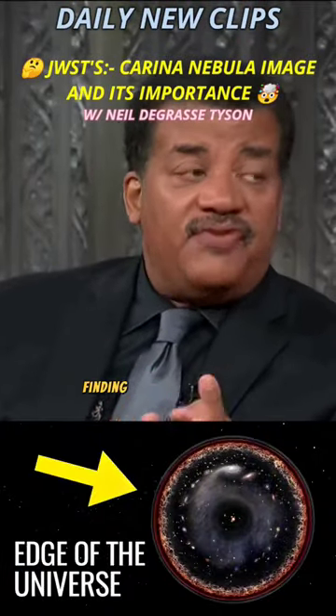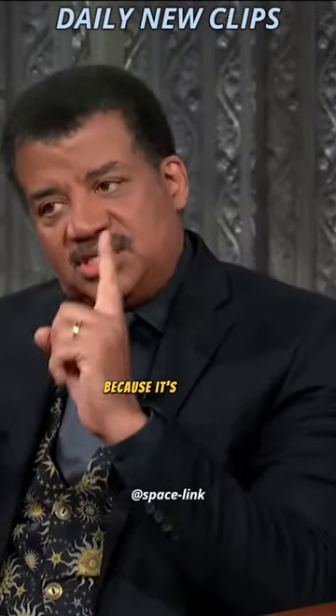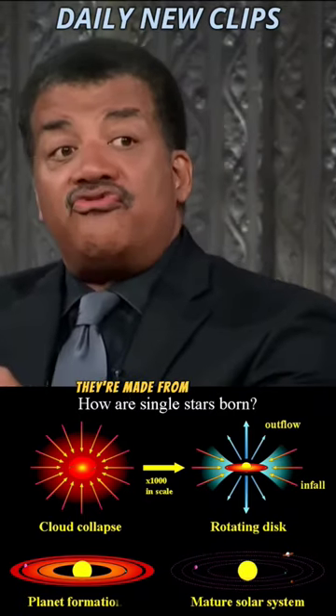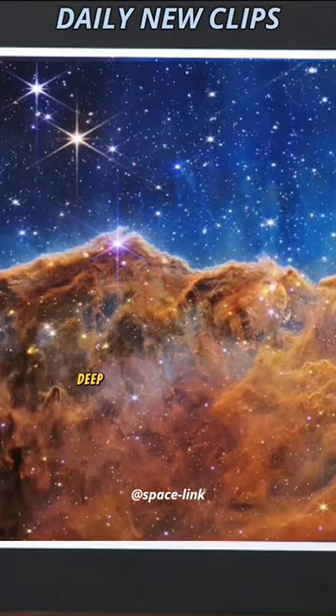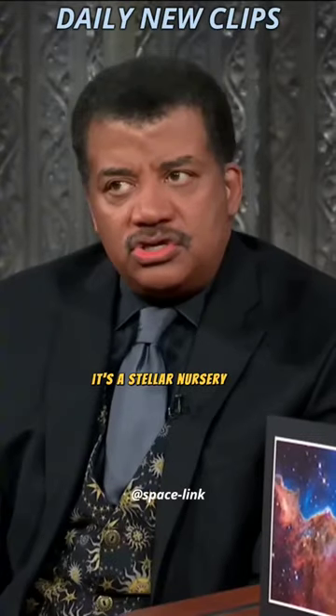It looked to the edge of the universe, finding galaxies being born. Because it's infrared, it peers through nearby gas clouds. Stars are made from gas clouds. So when you peer in, you see the Carina Nebula — a gas cloud deep within which brand new stars are forming. It's a stellar nursery.